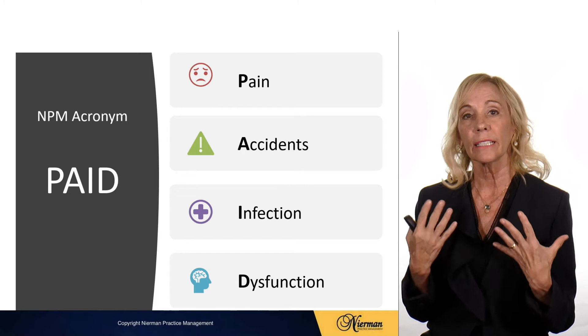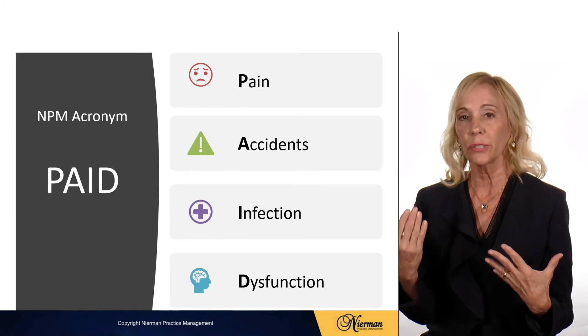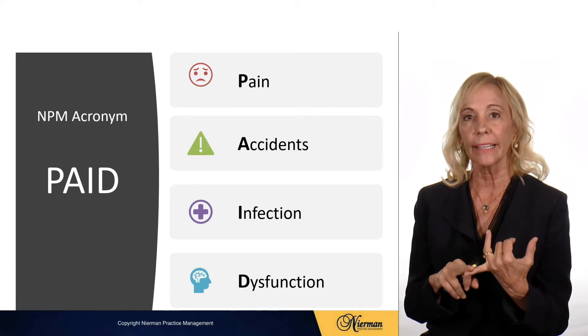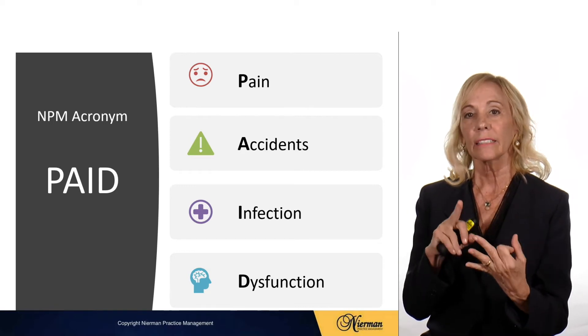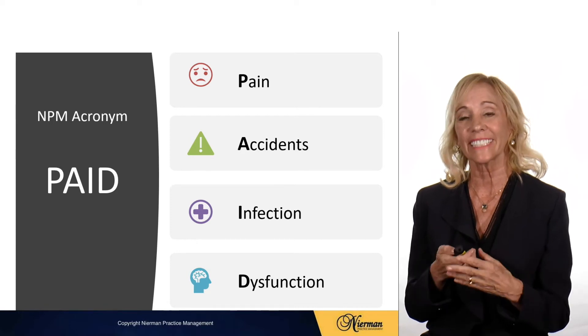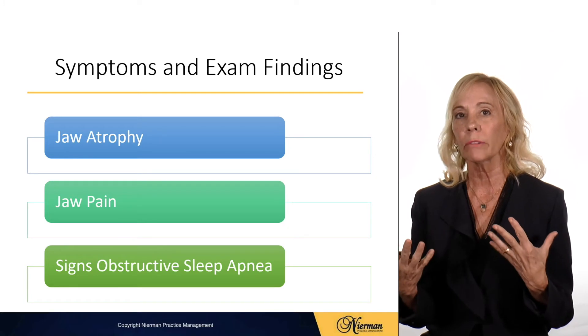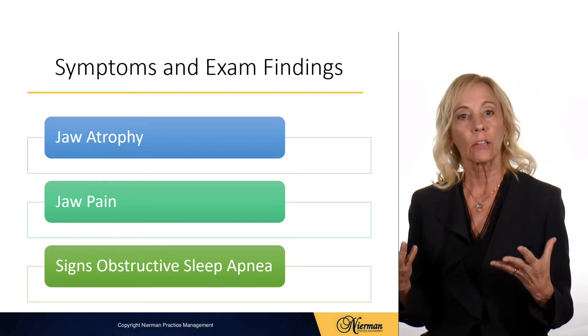We have an acronym — PAID — to determine when to send claims to medical. If the patient has pain, there's an accident, infection, or a dysfunction, that could very well be a medical necessity. So we start looking at our patients a little differently when we're evaluating medical necessity.